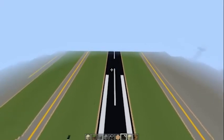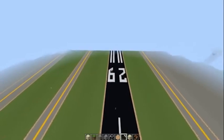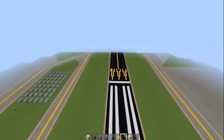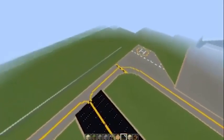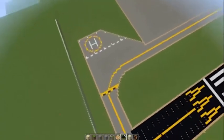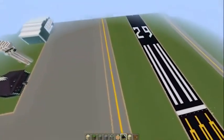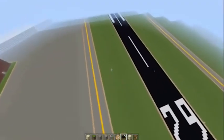Bay Bridge is special because it is next to a bay. Not many airports are next to a bay, and it can fly out small planes. We also built a seaplane and air taxi landing spot.